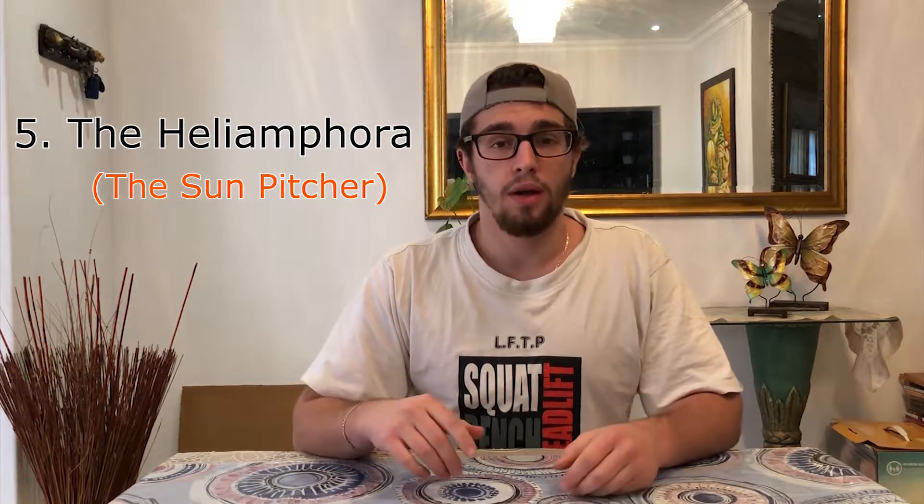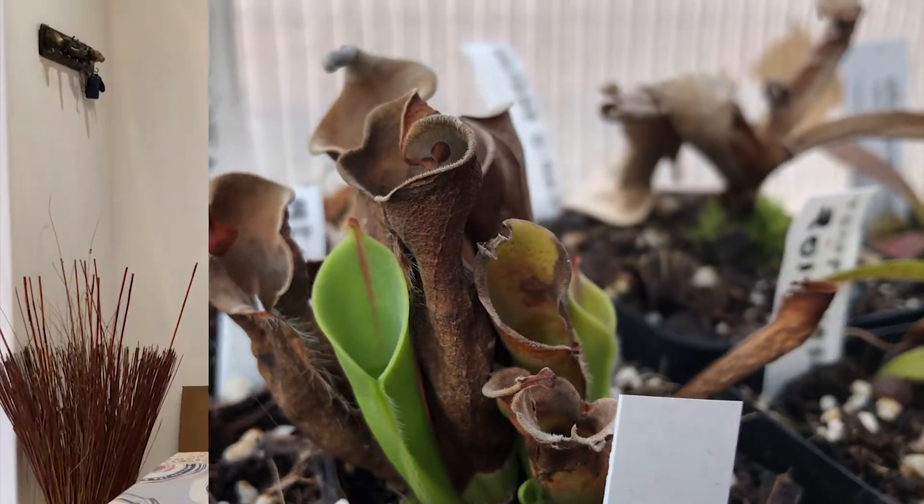The fifth most well-known carnivorous plant is the Heliamphora, otherwise known as the sun pitcher. It comes from Venezuelan mountain tops and is very similar to the other pitcher plants. Its leaf is basically rolled up with a little nectar spoon at the top that secretes nectar, attracting insects which fall into the pool of digestive fluids. Interestingly, the Heliamphora does not actually secrete its own enzymes — instead, bacteria inside the digestive fluids breaks down the insects and releases nutrients which the Heliamphora then absorbs. They create beautiful, sometimes very large pitchers, and you can actually watch an insect struggle at the top and fall in.